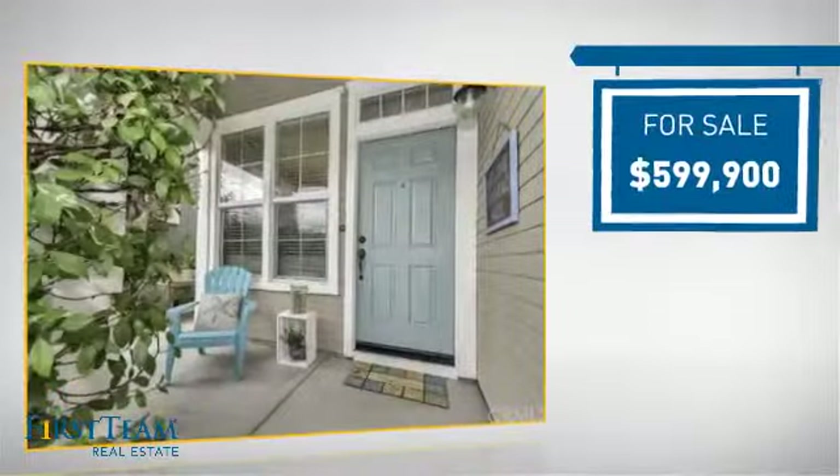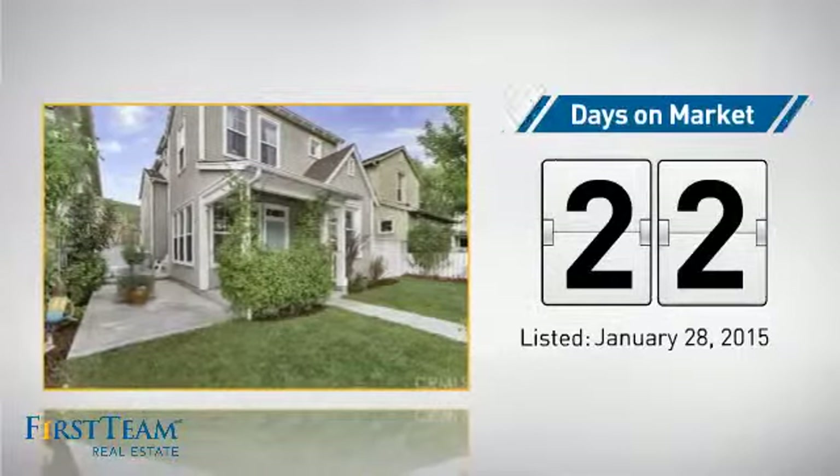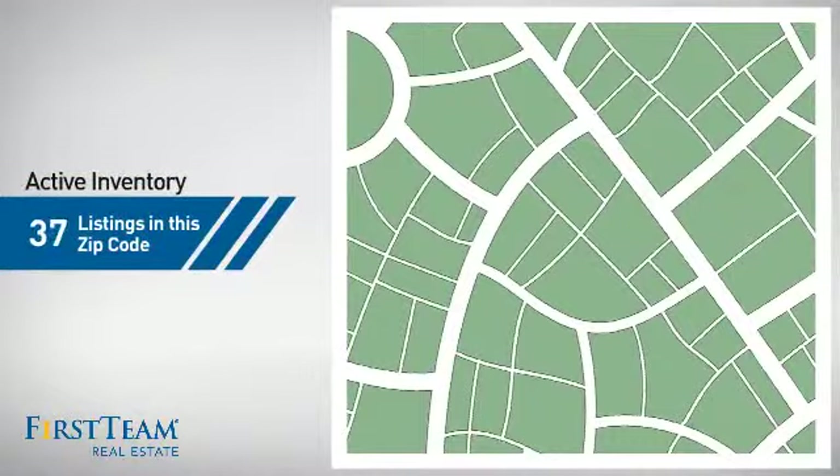Currently listed at just under $600,000, it's been on the market since January.